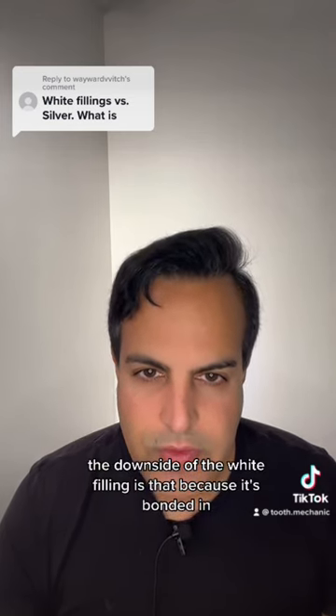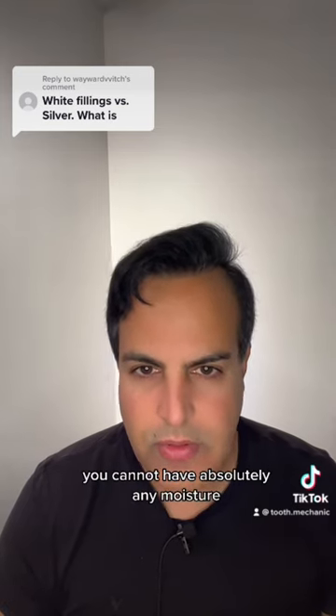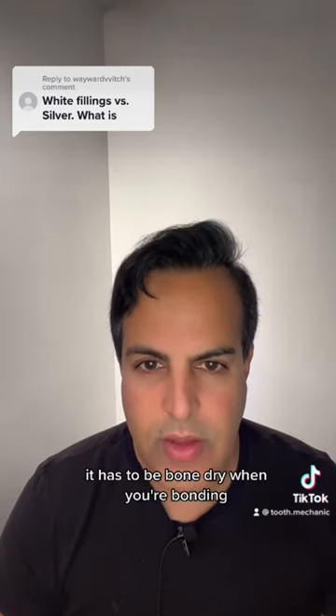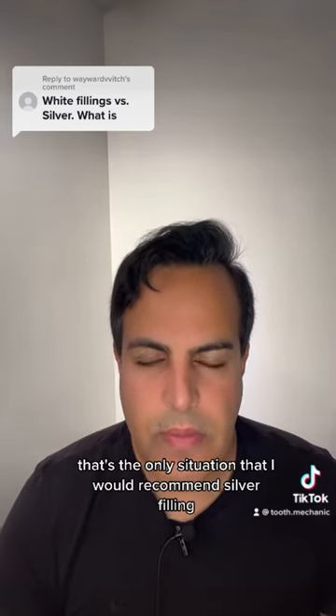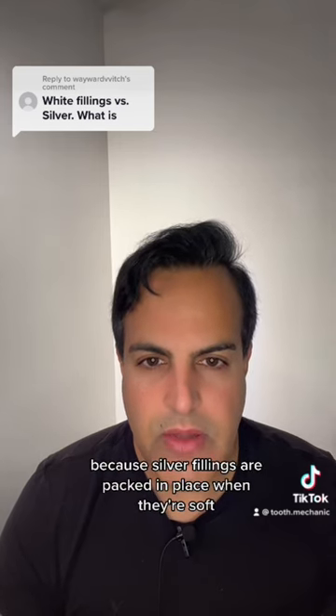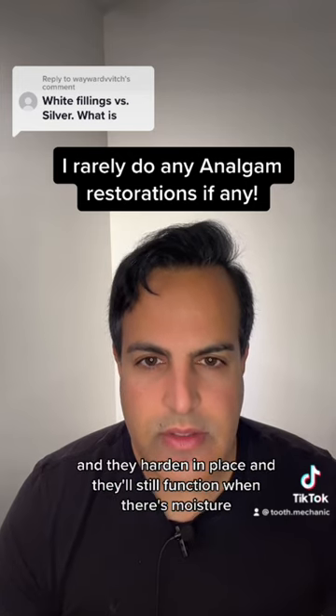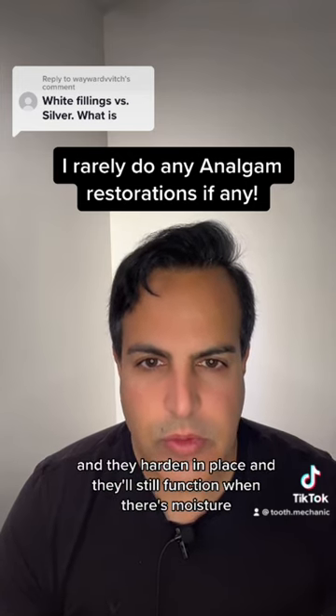The downside of the white filling is that because it's bonded in, you cannot have absolutely any moisture — it has to be bone dry when you're bonding. That's the only situation where I would recommend a silver filling, because silver fillings are packed in place when they're soft and they harden in place, and they'll still function when there's moisture.